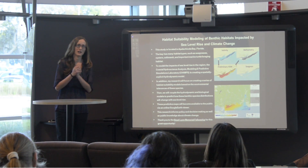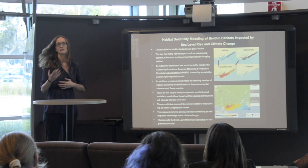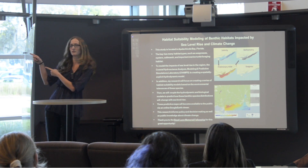I want to give a big thank you to the Boyd Lyon Memorial Fellowship for funding my dissertation research — I would not be here doing this were it not for Boyd Lyon. Thank you very much, and thank you for listening. If you have any questions, I can answer them over by my poster.